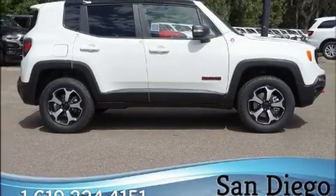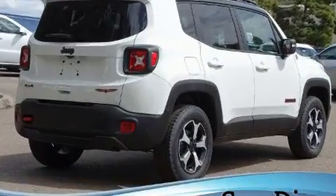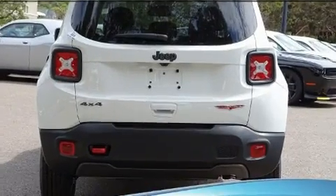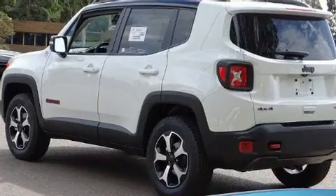Outstanding design defines the 2020 Jeep Renegade. It features an automatic transmission, four-wheel drive, and an efficient four-cylinder engine. A turbocharger further enhances performance while also preserving fuel economy.